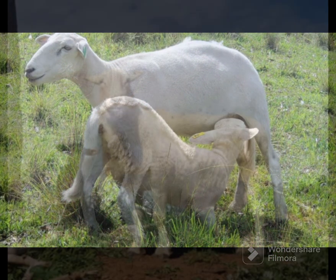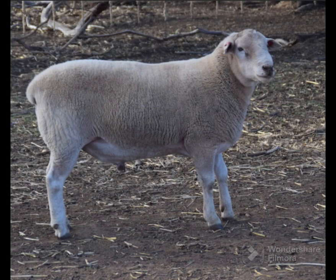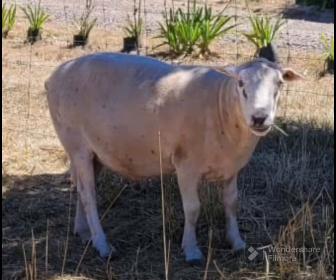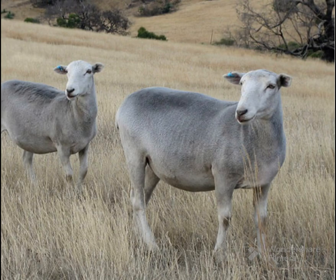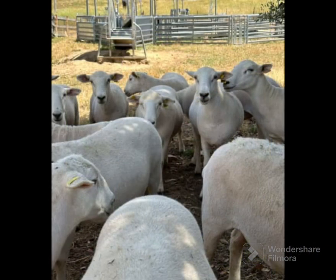As the Wiltipole are polled, the sheep are easier to handle and less bruising occurs. Wiltipoles ideally suit small acreage holders and also farmers who cannot continue with the workload associated with wool breeds. This breed is very hardy and can survive on rough, scrubby feed.